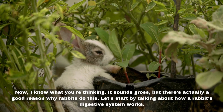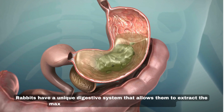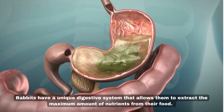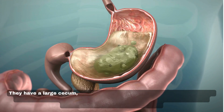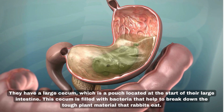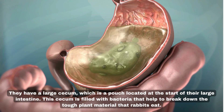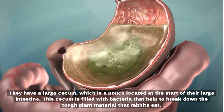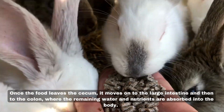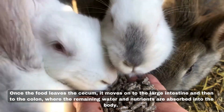Let's start by talking about how a rabbit's digestive system works. Rabbits have a unique digestive system that allows them to extract the maximum amount of nutrients from their food. They have a large cecum, which is a pouch located at the start of their large intestine. This cecum is filled with bacteria that help to break down the tough plant material that rabbits eat. Once the food leaves the cecum, it moves on to the large intestine and then to the colon, where the remaining water and nutrients are absorbed into the body.